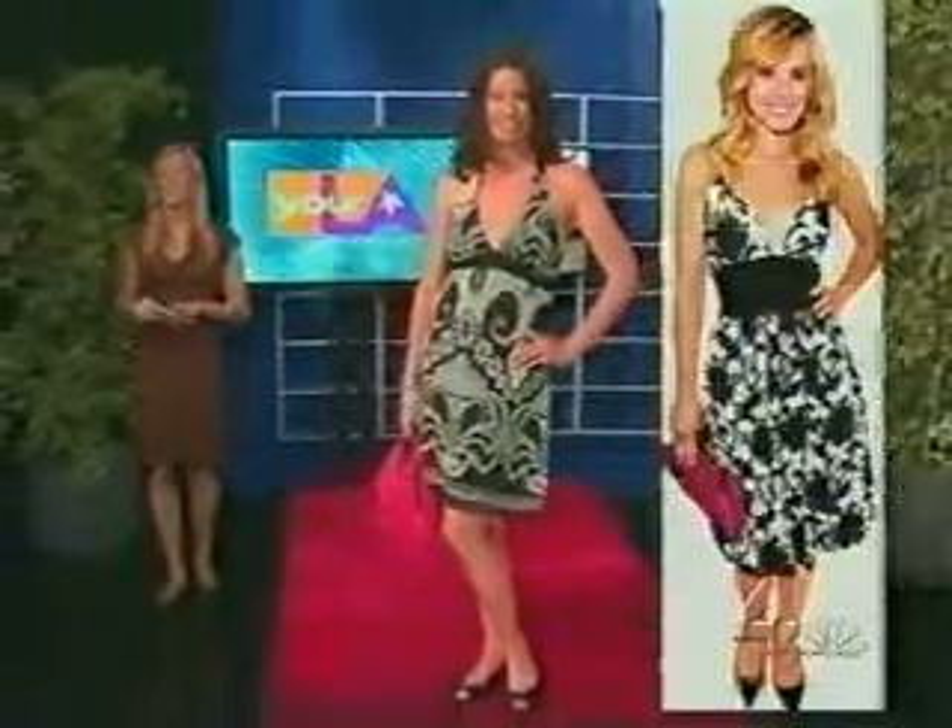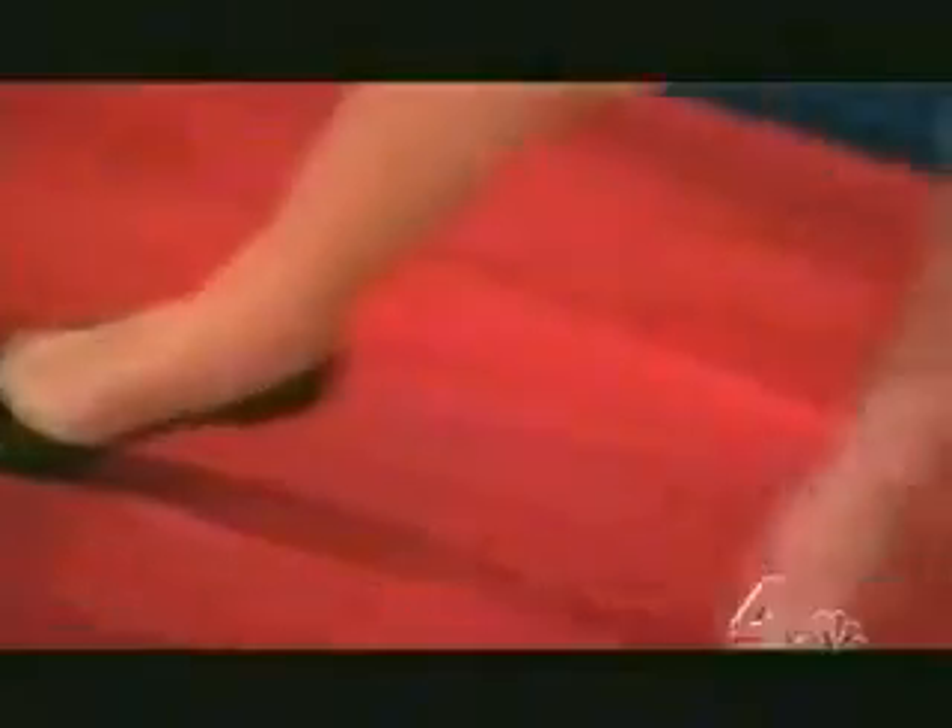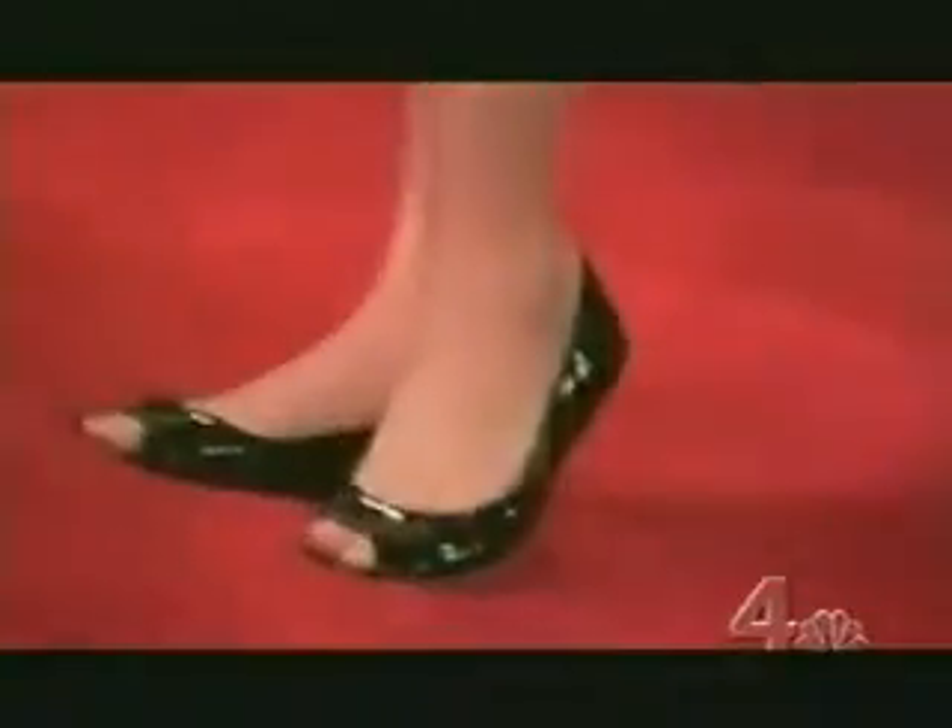First up, we have our Kristen Bell lookalike. Now, black and white floral dresses are in this season — it's definitely a must-have in the closet. This dress was only $60 at Nordstrom. When you have a dress like this, you want to keep it simple with the accessories. I just paired it with a red purse, got that at Payless for about $20, and some simple black patent shoes. Patent is in as well.